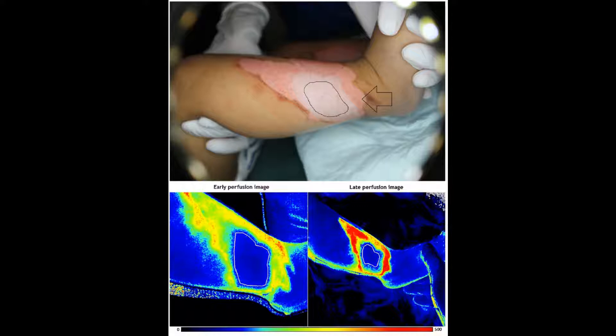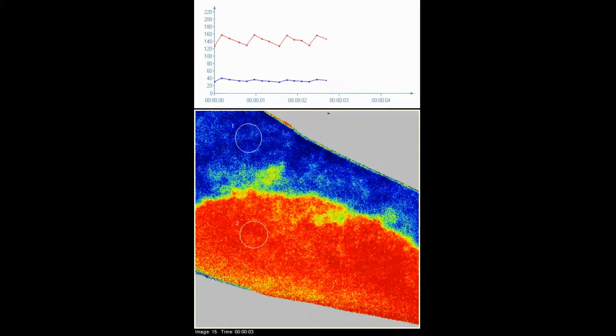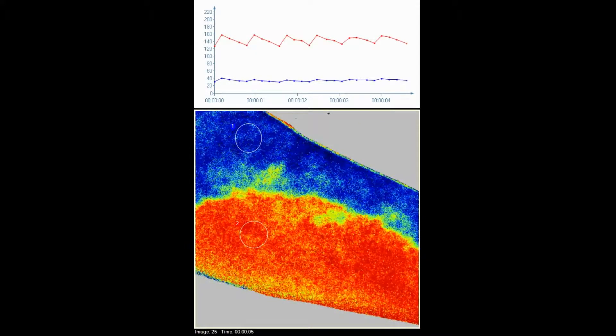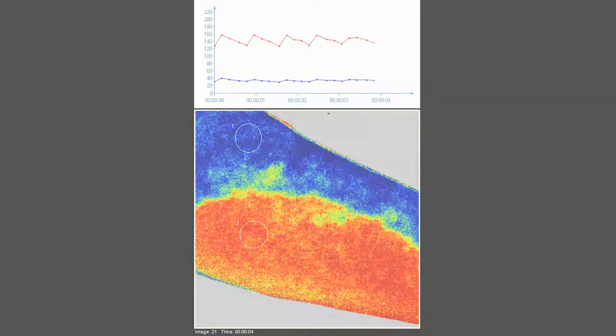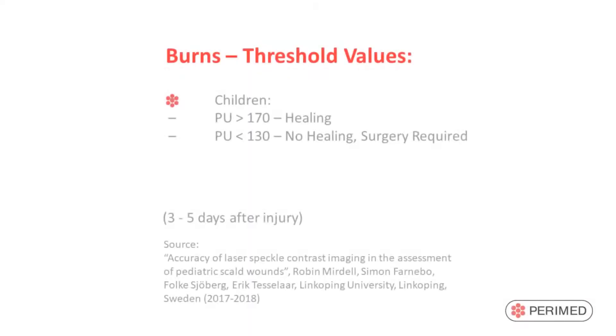Regions of interest are marked in the PIMSOFT application software and perfusion values are compared over time. It has been shown that the use of blood flow pulsatility can improve the accuracy of laser-speckle contrast imaging in the assessment of burns. It is clinically proven that the status of the skin microcirculation can be used to estimate burn depth, and perfusion values indicating the healing potential are used for an objective burn depth assessment.